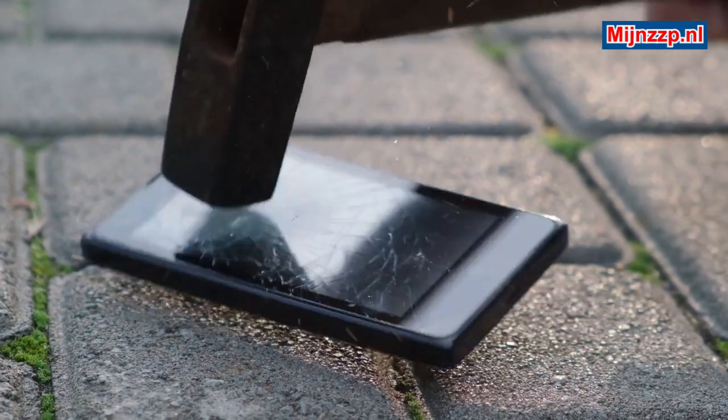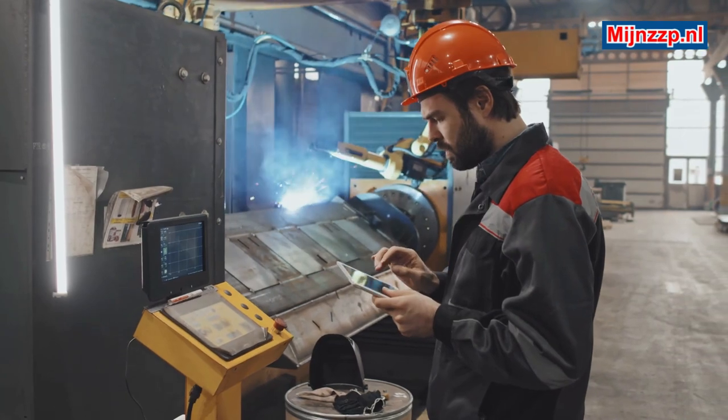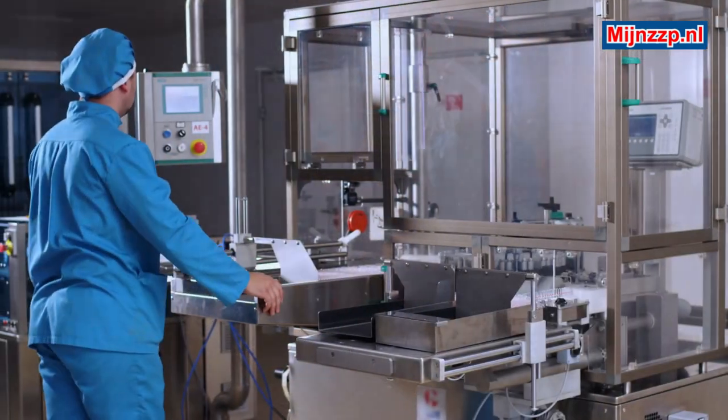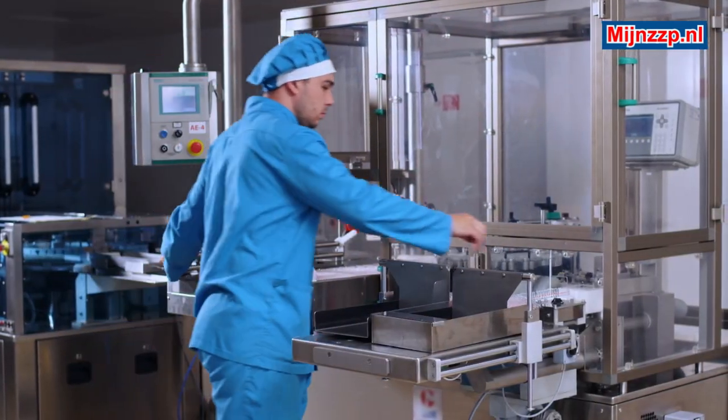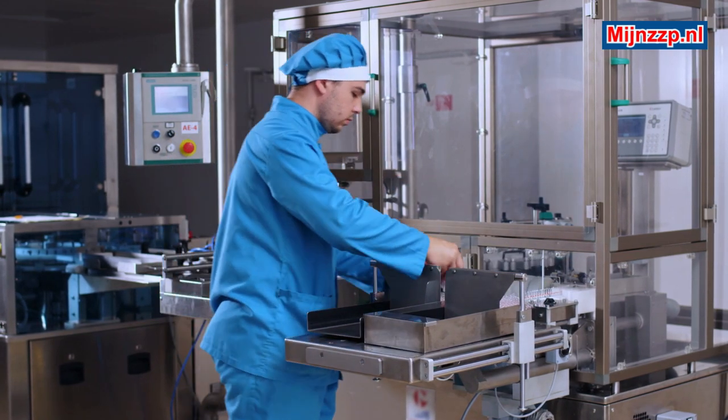Destructive testing is in most cases easier to perform than non-destructive testing, but destructive testing can be technically complex. Consider, for example, the subsequent measurement and analysis of technical data.